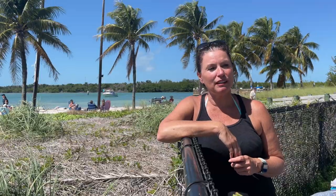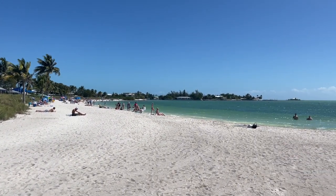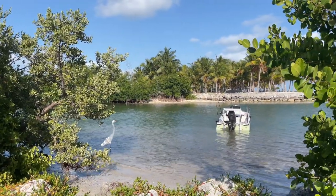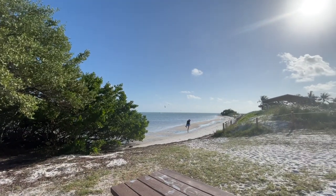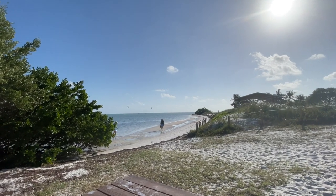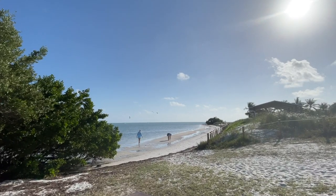If you're coming to the Keys expecting to find stretches of white sandy beaches, you're probably going to be a little disappointed. Because these islands are on top of coral reefs, the stretches of sandy beaches are few and far between. You'll find a couple here and there, but they are not going to be very long. In fact, I think the longest beach on the Keys is less than a half a mile. If you're a person who likes to take long walks on the beach, this is probably not going to be the place to do that.